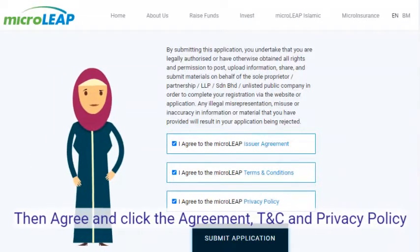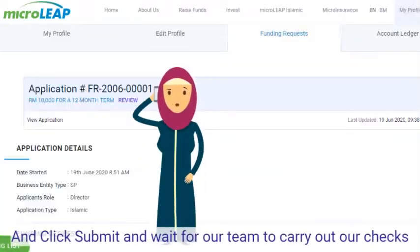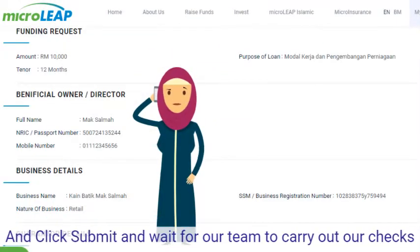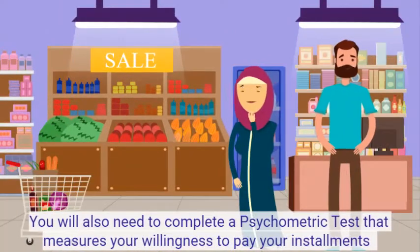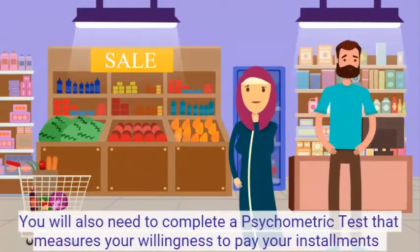Then agree and click the agreement T&C and Privacy Policy, and click Submit and wait for our team to carry out our checks. You will also need to complete a psychometric test that measures your willingness to pay your instalments.